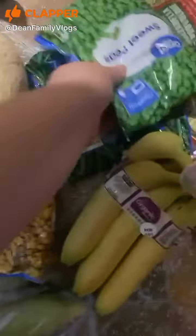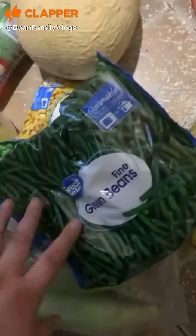Got some frozen corn, frozen sweet peas, frozen green beans, some stuff for smoothies, and bananas.